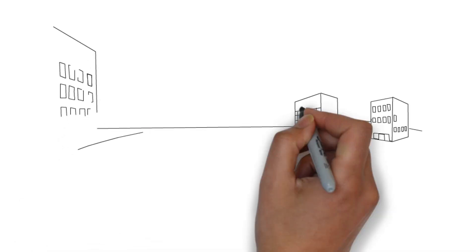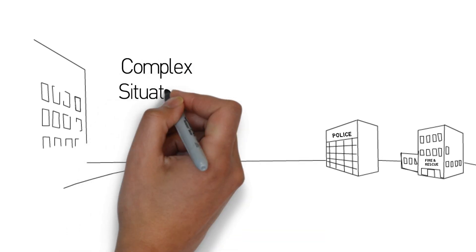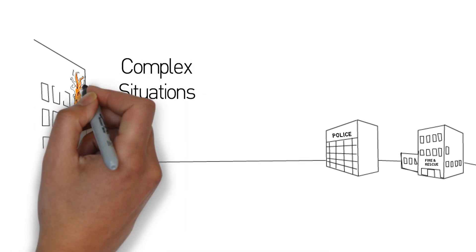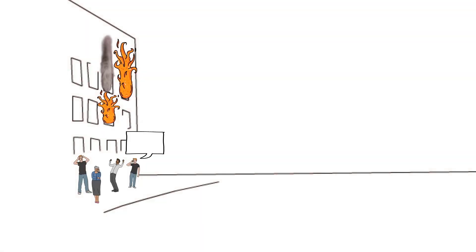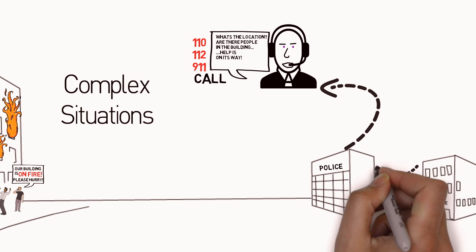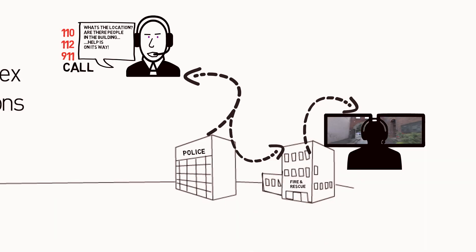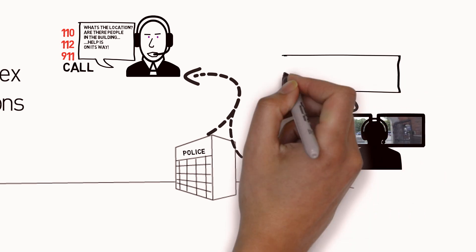Every day, firefighters and other emergency response teams are facing increasingly complex situations. When an incident occurs, a stream of information begins. What's the location of the incident? Are there still people in the building? What kind of building is it? All these questions will eventually lead to the correct escalation level of the dispatch.